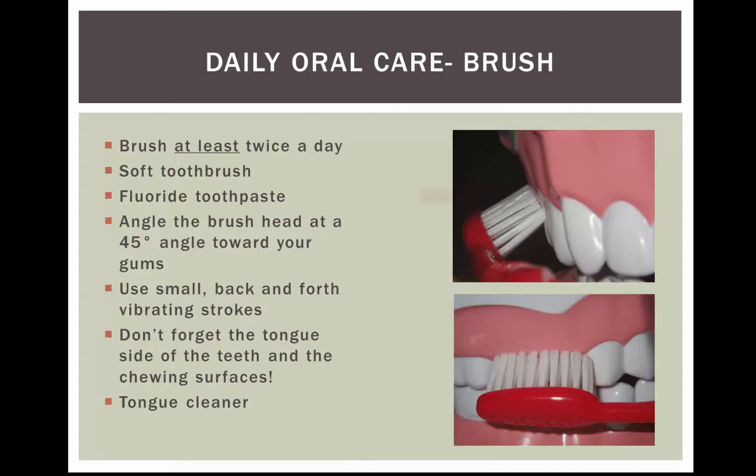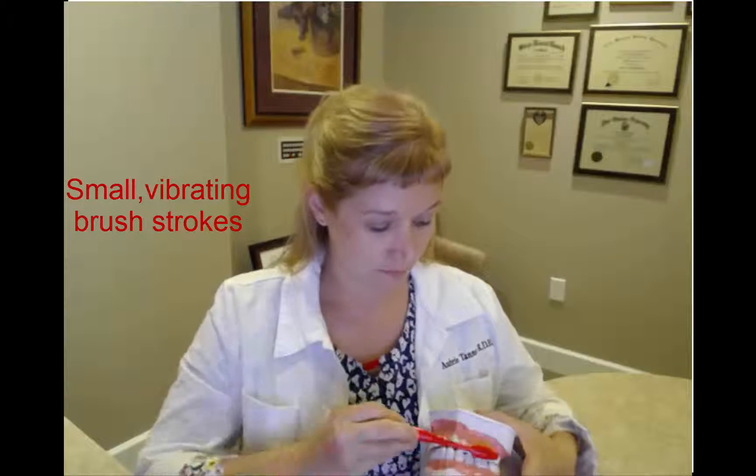You're going to take your toothbrush, place it at a 45-degree angle toward your teeth, and do very small brushing strokes. The 45-degree angle helps get the bristles right underneath the gums. Most bacteria and plaque like to start right at your gum line, so you want to make sure that you get that area. Just little, little strokes.